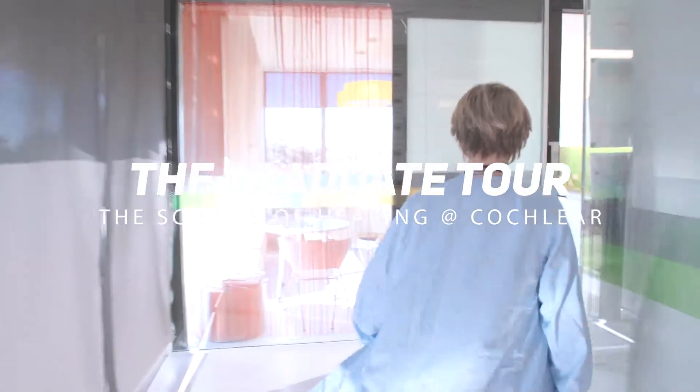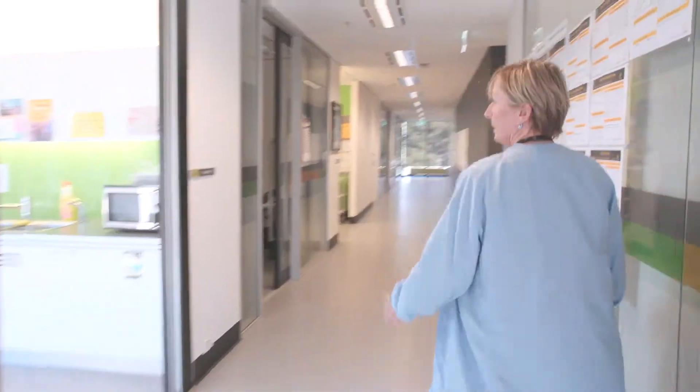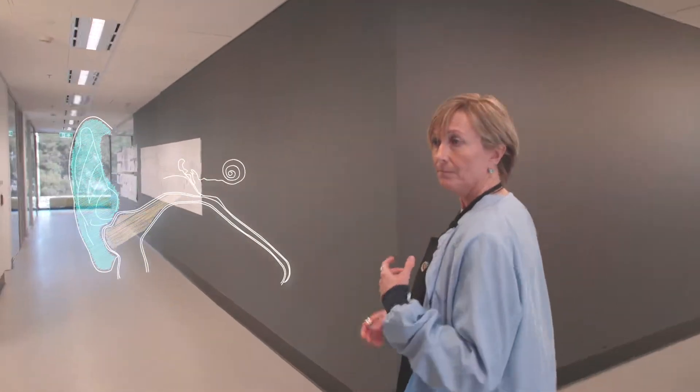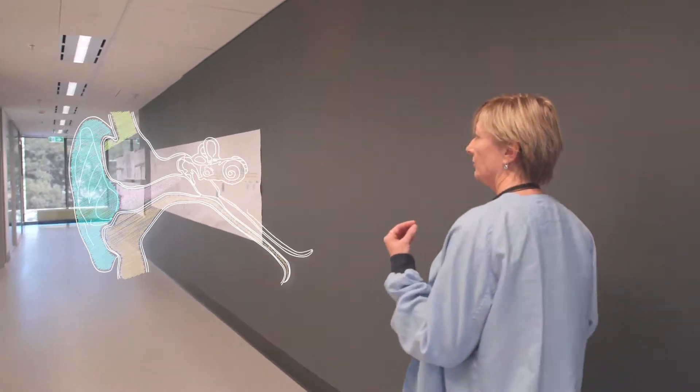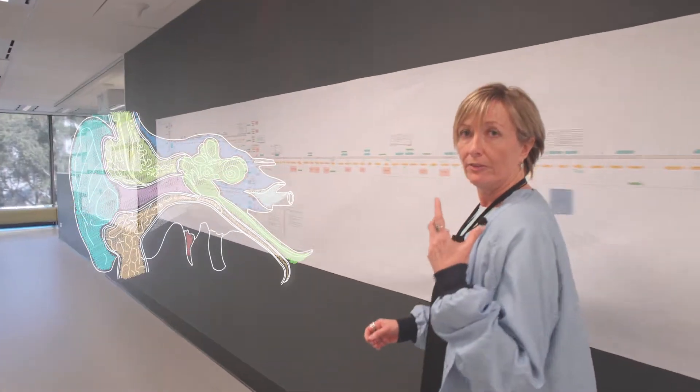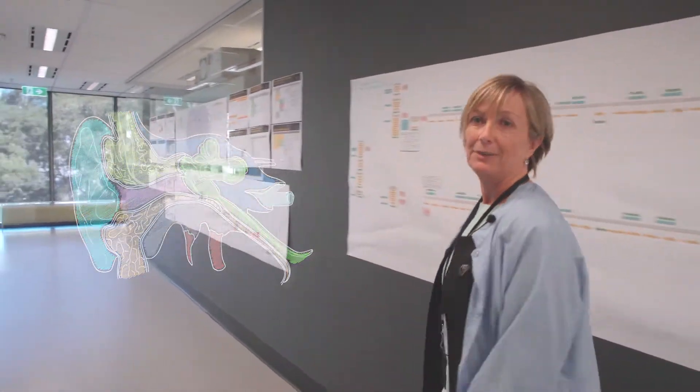So firstly, what is a cochlear implant? Some people lose hearing because they have damage in the cochlea or the inner ear. The cochlear implant actually provides electrical stimulation to the nerve, and it then sends a signal to the brain, and then you can hear sound.